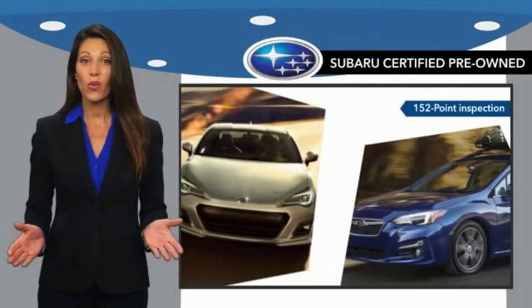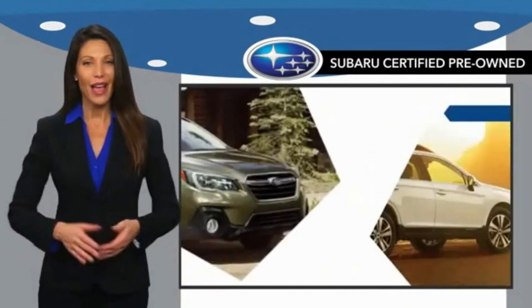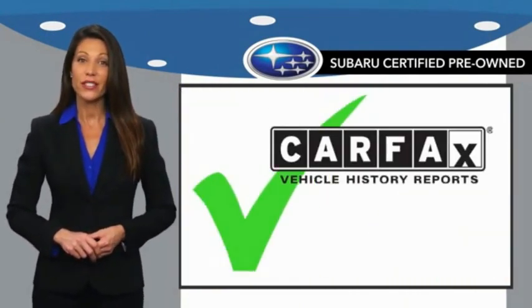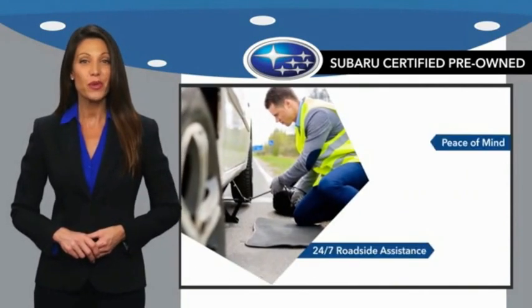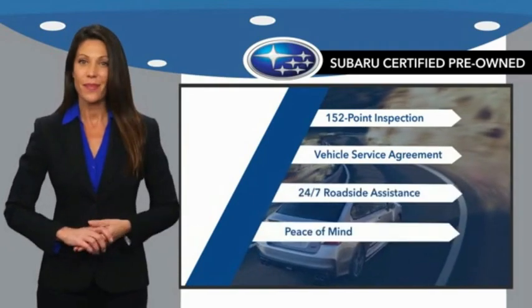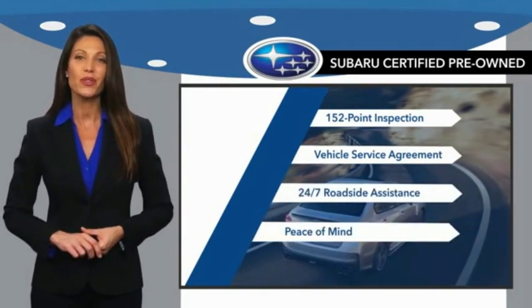You'll never have to wonder about vehicle history, reliability, and durability. Qualifying vehicles have passed through a stringent process determined by Subaru of America, and when shopping for a pre-owned Subaru, the best place to look is your Subaru dealer.